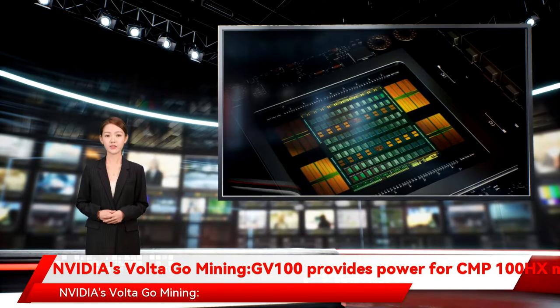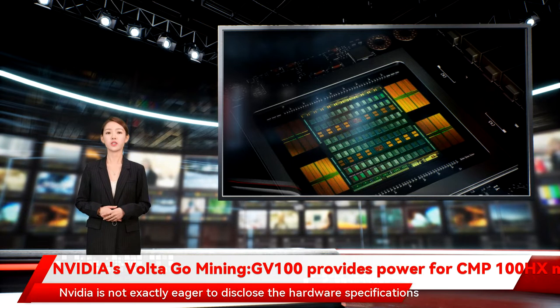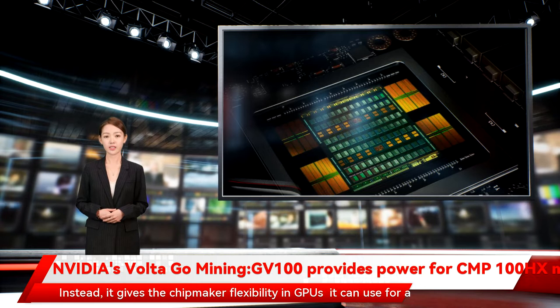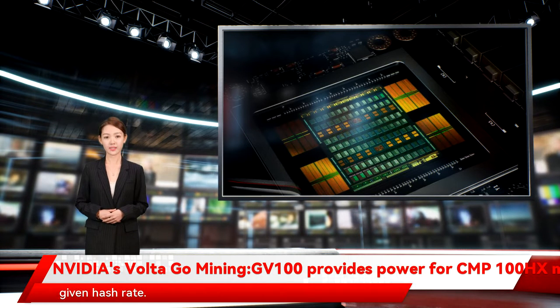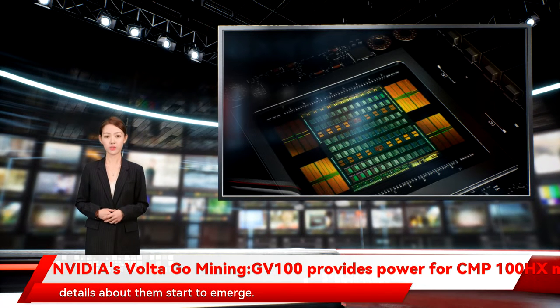NVIDIA's Volta GV100 provides power for CMP100HX mining cards. NVIDIA is not exactly eager to disclose the hardware specifications of its cryptocurrency mining processor cards aimed at Ethereum miners. Instead, it gives the chipmaker flexibility in GPUs it can use for a given hash rate. But as the lineup of NVIDIA's CMP cards is expanding and they leak to the open market, details about them start to emerge.